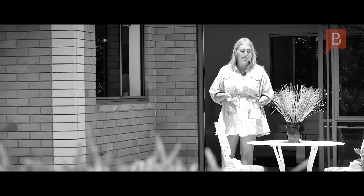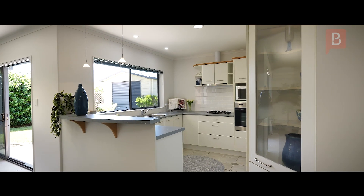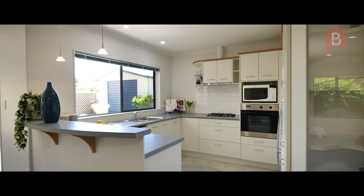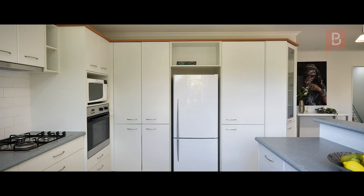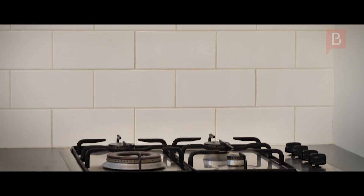The outdoor patio area makes entertaining family and friends so easy. The kitchen is practical and captures the afternoon sun, perfect for whipping up your favourite meal or drinks. Complete with gas cooktop and serving window, simply move in and enjoy.